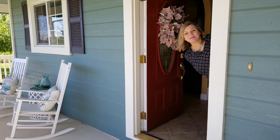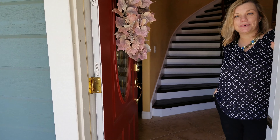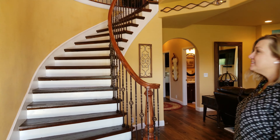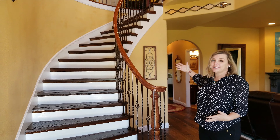Hello there. Welcome to our virtual open house tour at 3712 Spenceville Road in Wheatland. Come on in. As you can see, this home has an impressive staircase.